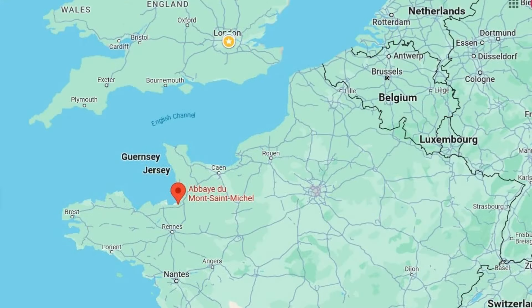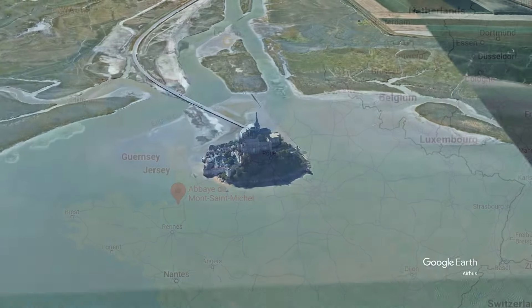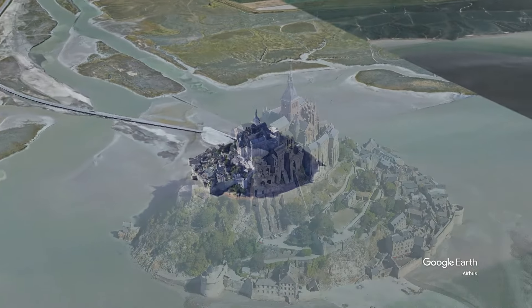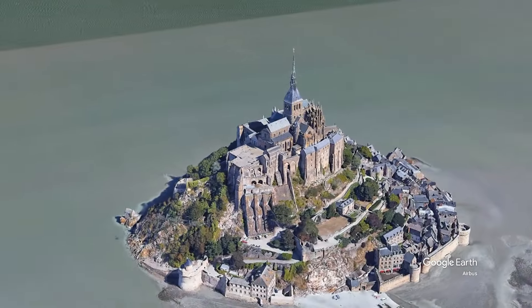Mont-Saint-Michel is a tidal island and mainland commune in Normandy, France. The island lies approximately 1 km off France's northwestern coast, at the mouth of the Couesnon river near Avranches.